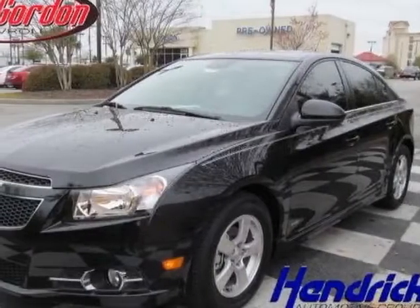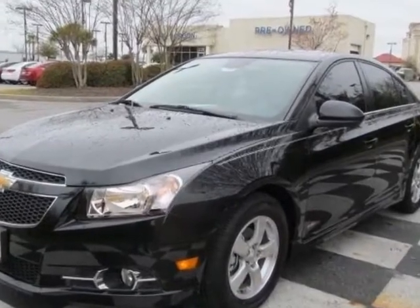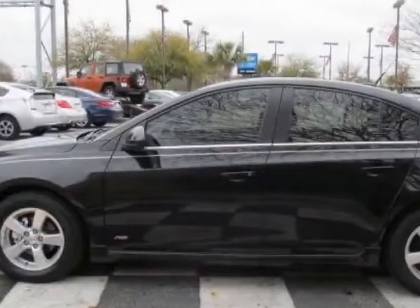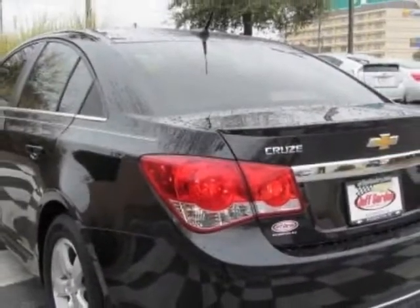Take a look at this new 2013 Chevrolet Cruze. For your protection, this vehicle has a full factory warranty. This vehicle gets an estimated 26 miles per gallon in the city and an estimated 38 on the highway.